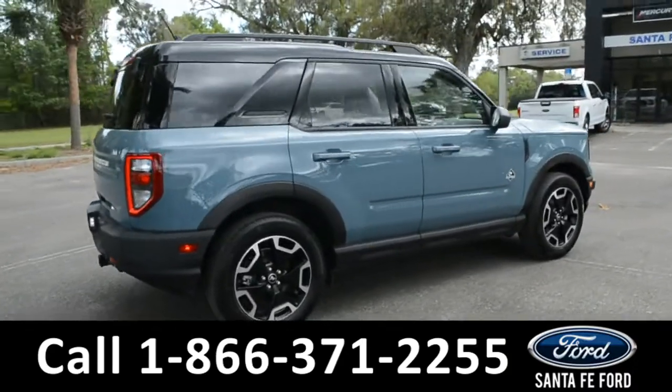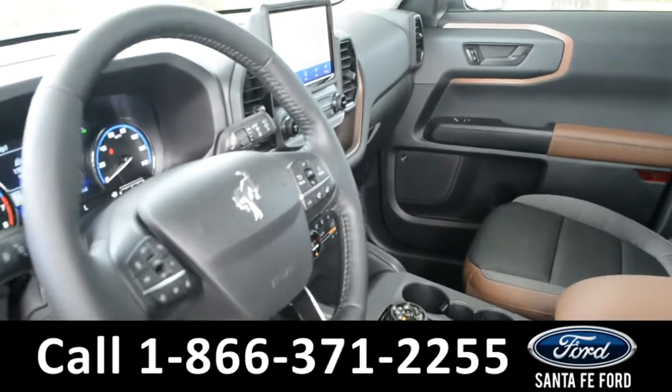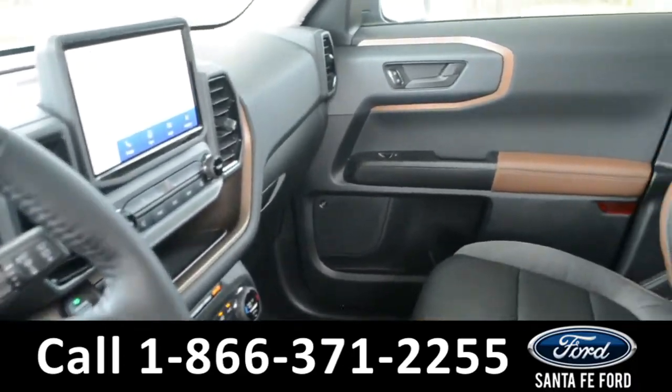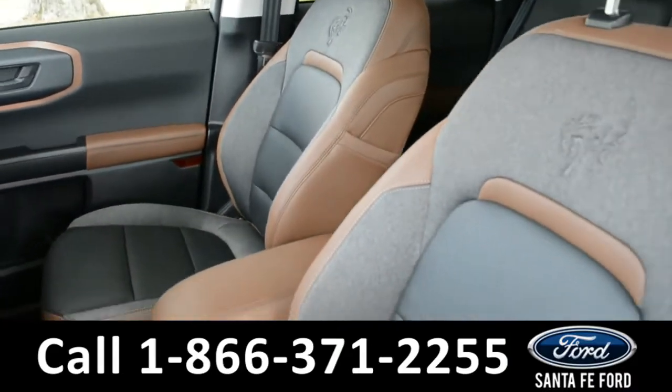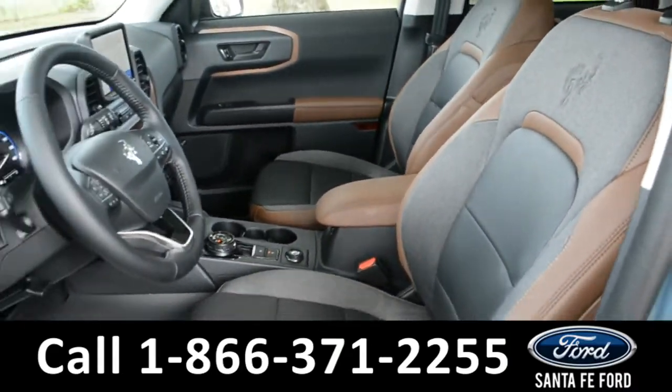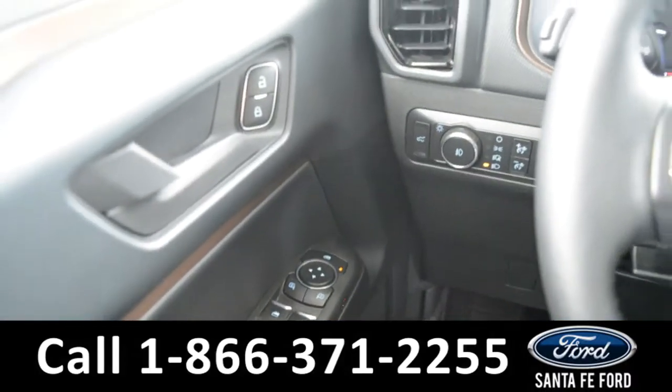Now let's go ahead and take a closer look at the inside. The seats are a black and tan leather with gray cloth. Both seats are powered and can be heated. It has powered locks, windows, and mirrors.